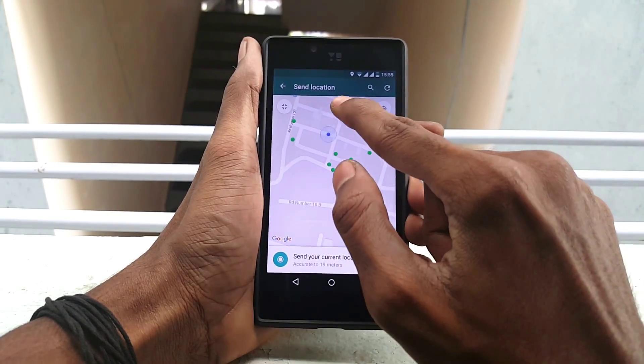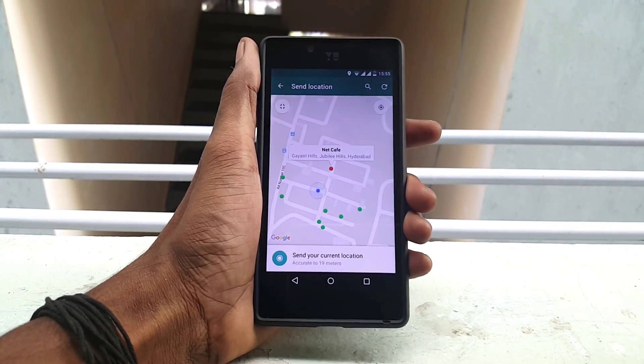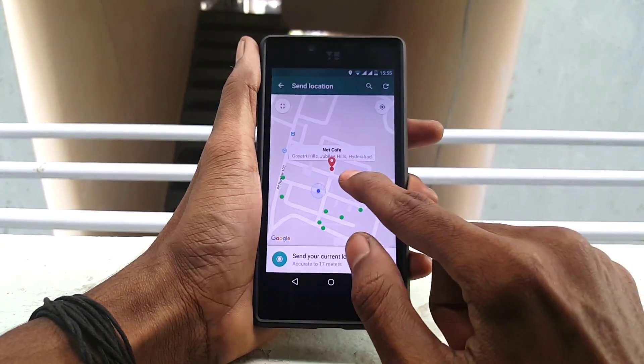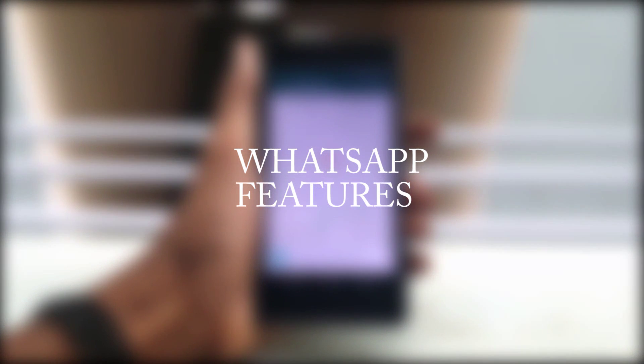Hey, what's going everybody, this is Vishnu from Poppystones. WhatsApp is probably the most used messenger on your phones, and your WhatsApp has some hidden features that you can use in your daily life.